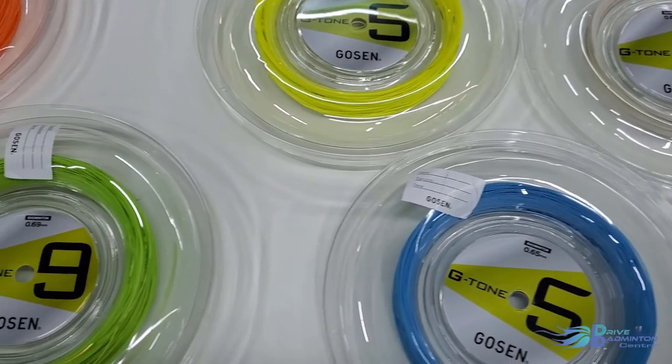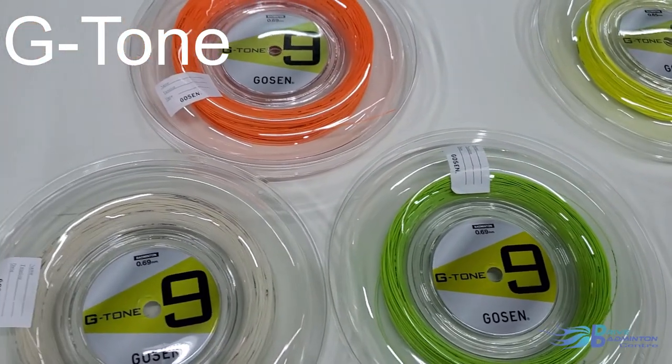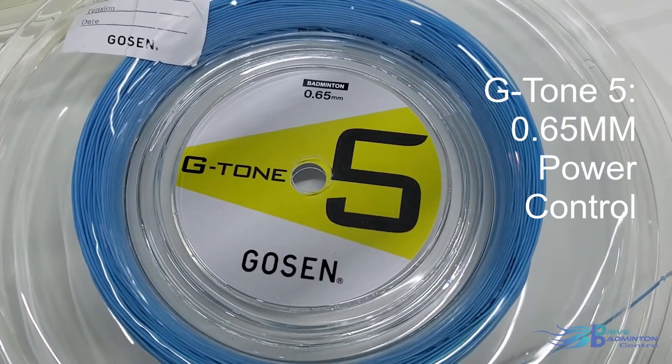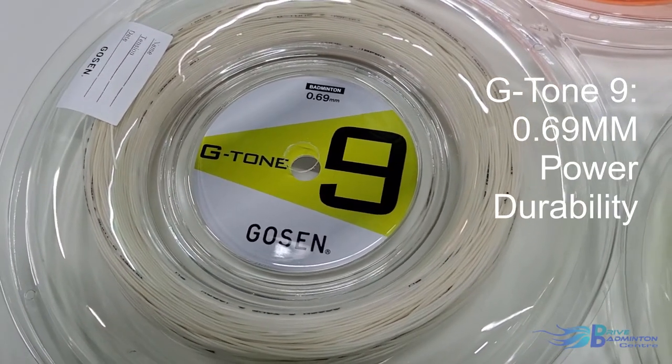On to Golsun's strings, which are what made them the brand that they are today. Their main line that we have at Drive Badminton Center is called G-Tone, with two different gauge strings. There is the G-Tone 5, which is a 0.65mm gauge designed for both power and control. The other is G-Tone 9, which is a 0.69mm gauge designed for both power and durability.